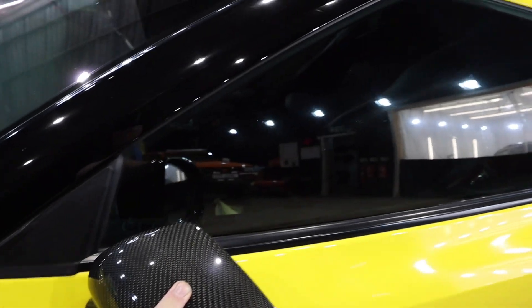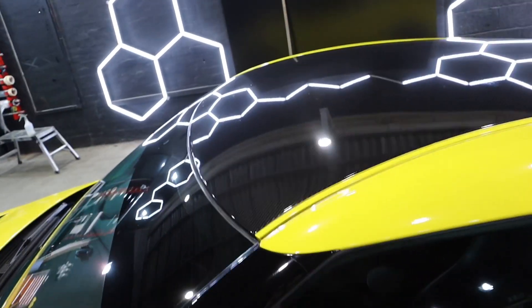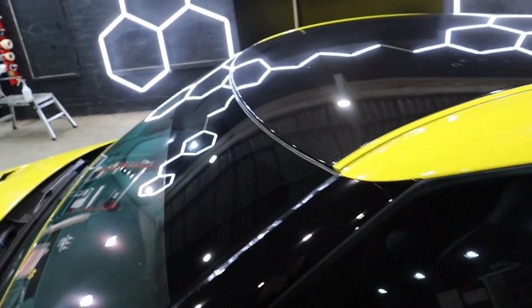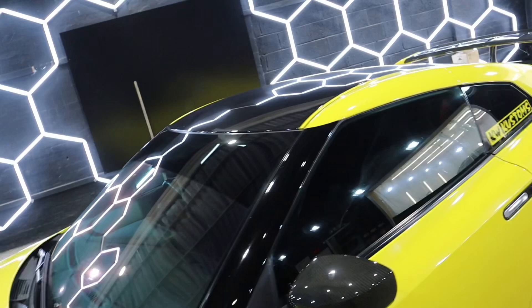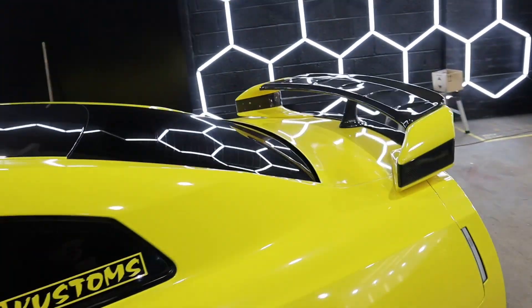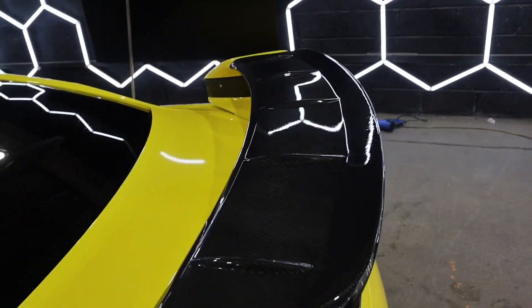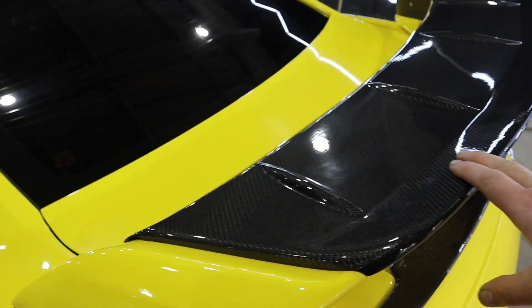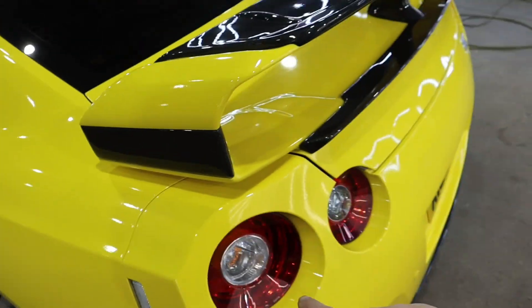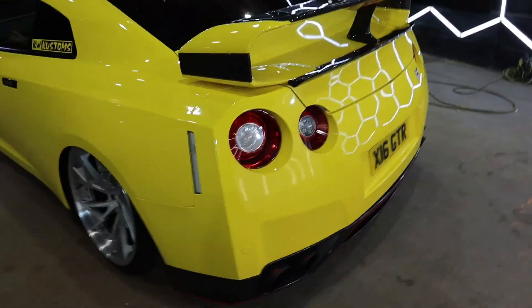More carbon fibre, carbon fibre. We have the carbon fibre roof wrapped on top, and it does have a red chameleon windscreen tint. We have carbon fibre roof extensions, and another bit — 2017 rear lights.